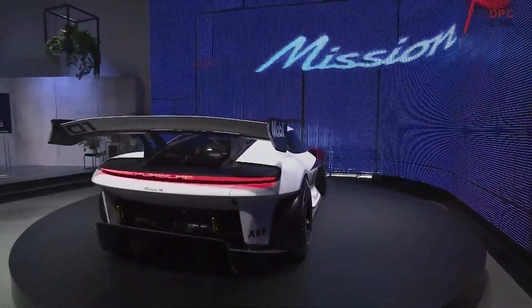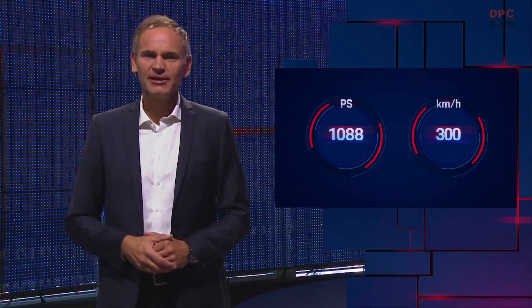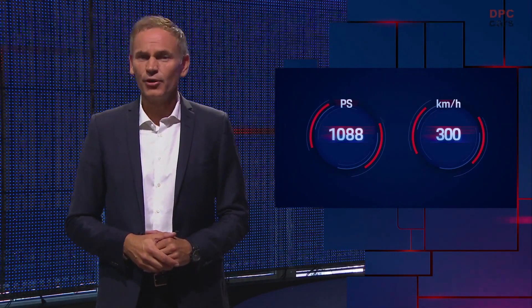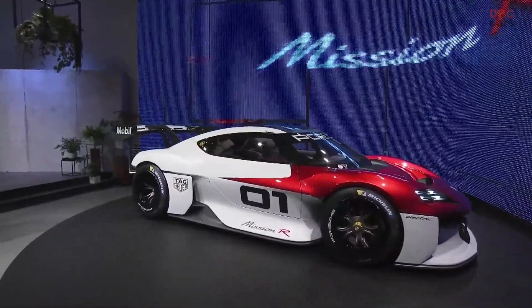The electric all-wheel drive system has more than 1,000 horsepower. It drives the Mission R to a top speed of more than 300 kilometers per hour for around 30 minutes of racing. It features familiar Porsche Motorsport design elements, and at the same time, it's truly pioneering.